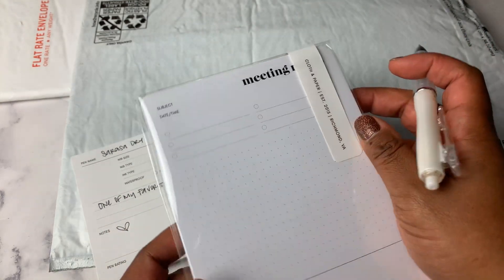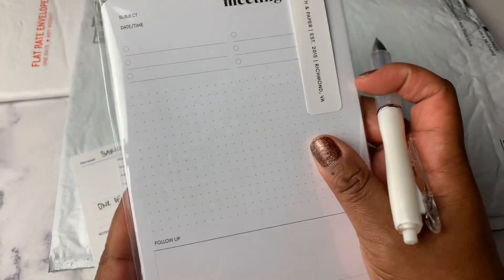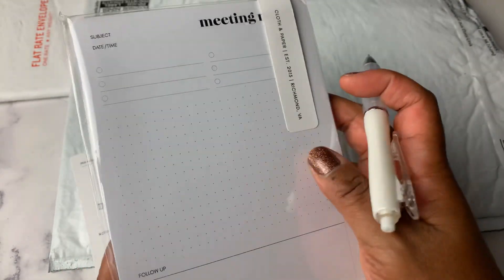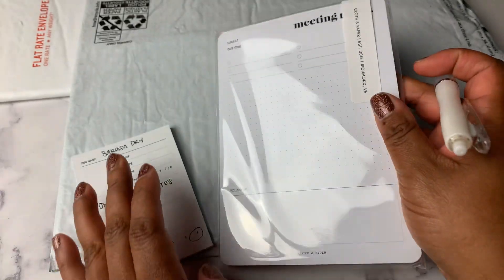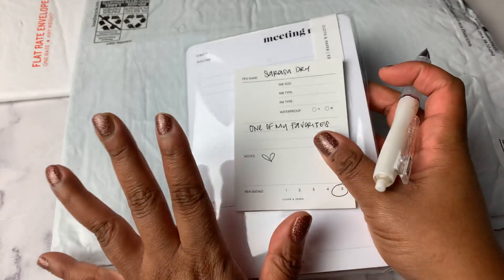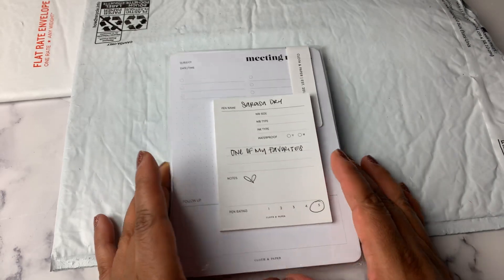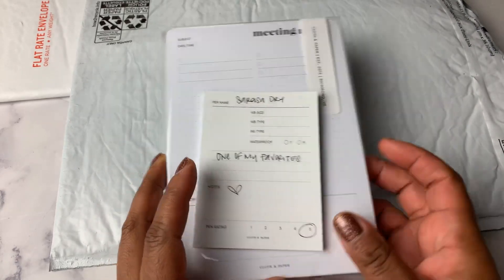I thought these would be nice to use at work, but I have to work on things being really pretty and nice and not wanting to use them. Maybe I'll use these at home — I'm not sure. But I can definitely put them to use. That's it for my Cloth and Paper order — just grabbed two things on this last order. I was pretty good.